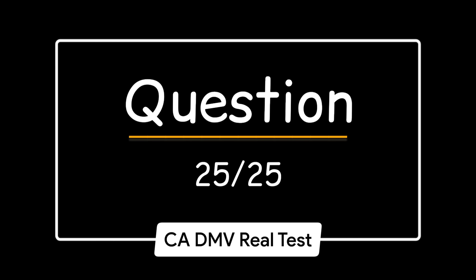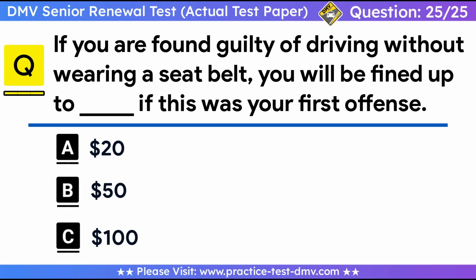Question 25. If you are found guilty of driving without wearing a seat belt, you will be fined up to how much for a first offense? A. $20. B. $50. C. $100. Correct answer: A, $20. Under California law, if you are found guilty of driving without wearing a seat belt, you will be fined up to $20 for a first offense and up to $50 for each subsequent offense.